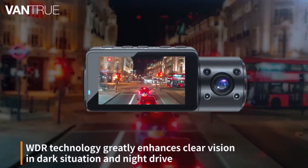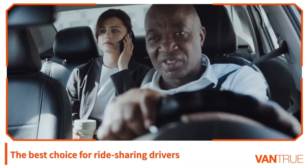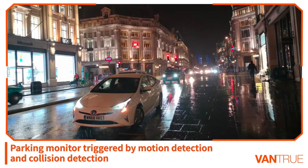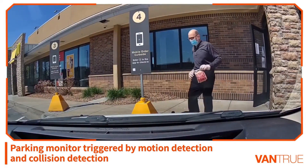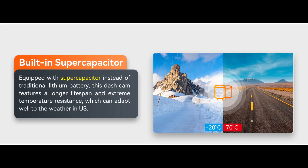Four infrared LED lights facing the car cabin can accurately capture the driver and passengers even when the cabin is completely dark, perfect for rideshare drivers such as Uber, Lyft, and taxi. With low bitrate recording parking mode, the dash cam will keep recording continuously and decrease the quality of the video to maximize the recording quantity. This camera is powered by a supercapacitor built to survive extreme weather conditions from minus 20 degrees Celsius to 70 degrees Celsius, making it ideal for extreme hot or cold weather areas.